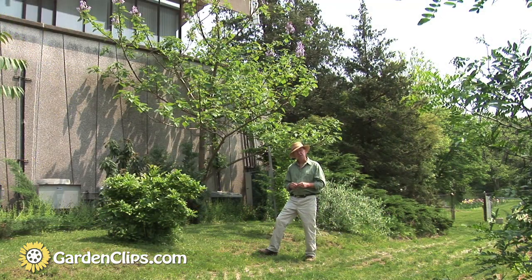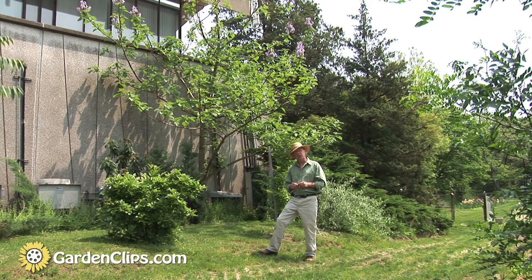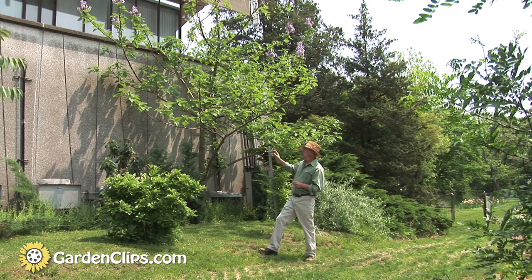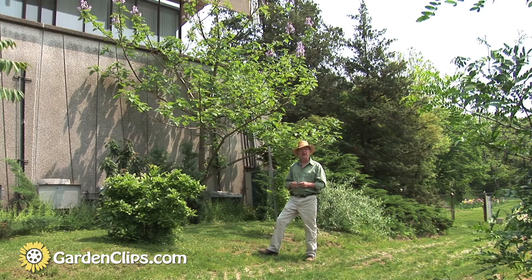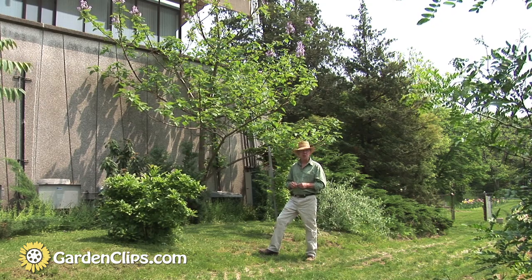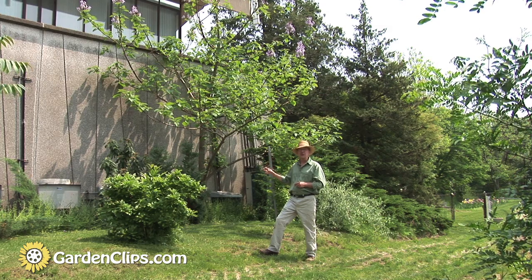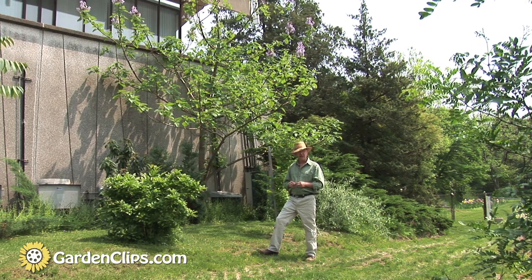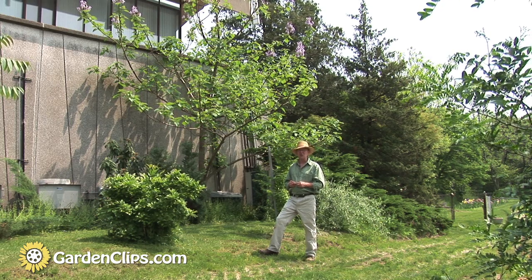This species is very fast growing. It likes full sun to partial shade. It grows in any type of garden soil, average to heavy. Sandy is okay as well. I planted this tree four years ago as a five-foot sapling, and you can see what it's done. It's very fast growing.